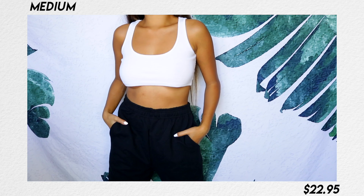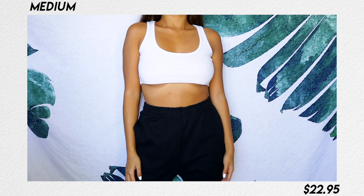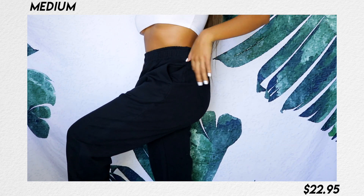I also got it in black. I know it was a little risky getting two of the same thing in different colors when I didn't even know the quality, but I'm so glad I did because I don't even know how to explain the material — it's so freaking soft. It fits great, and I'm going to be wearing this literally every single day to school.